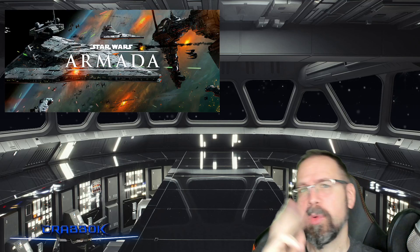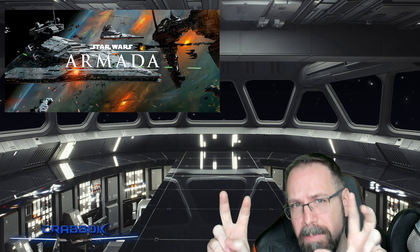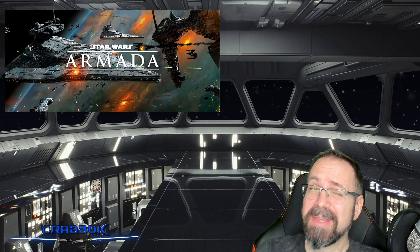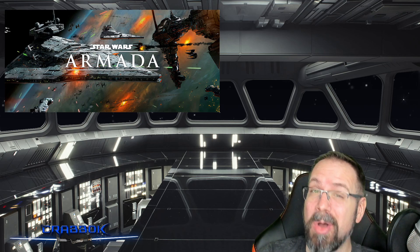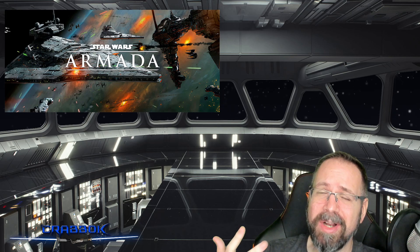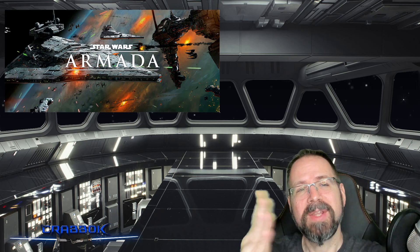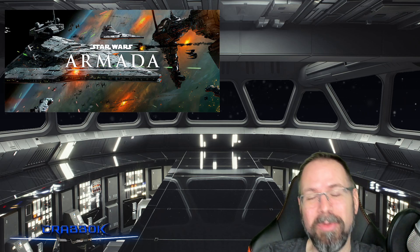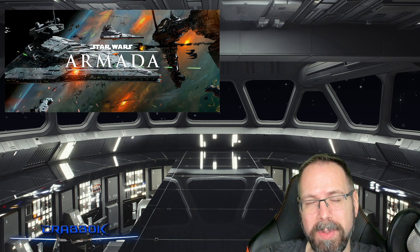Hello there! What is going on everyone? Today we're talking about what to buy first when on a budget for Star Wars Armada, the Imperial Edition for 2023. For all you Empire players, the Empire is the best faction in Star Wars Armada, as well as most Star Wars tabletop skirmish war type games. Because they're frankly the coolest, they have the coolest looking stuff, and they kind of dominate. I definitely suggest the Empire. They're a really groovy faction, super fun to play.